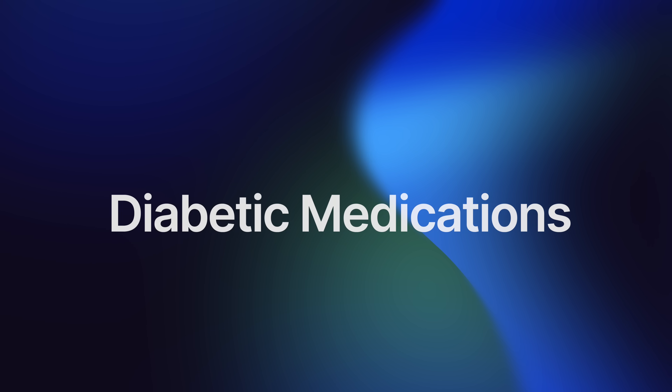Diabetic medications are an exception to this rule. The reason for not taking certain diabetic medications — particularly insulin or oral hypoglycemic agents — on the morning of surgery is related to the fasting requirement. Since you are required to fast and not eat or drink after midnight before surgery, taking diabetic medications without eating could lead to dangerously low blood sugar levels called hypoglycemia. Hypoglycemia during surgery can be hazardous and complicate the anesthesia process. The decision about which diabetic medications you can take prior to surgery will be determined by your primary care doctor during your medical clearance appointment.